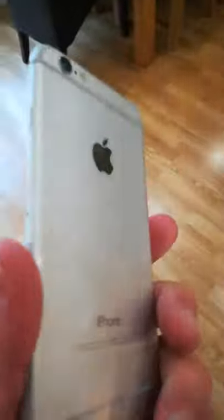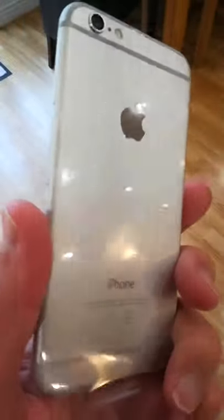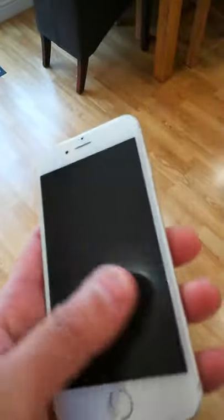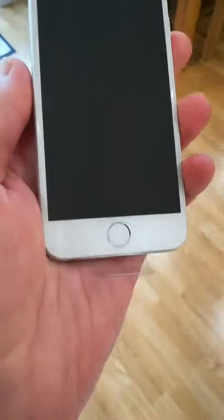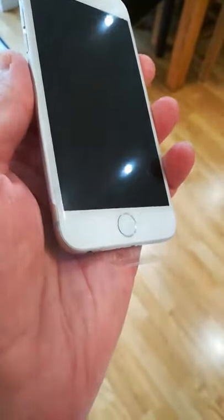So this is the phone — really nice, beautiful phone. My wife now uses an Android because it's got much more memory, but this is a really nice little phone and I'm looking forward to receiving your bids.